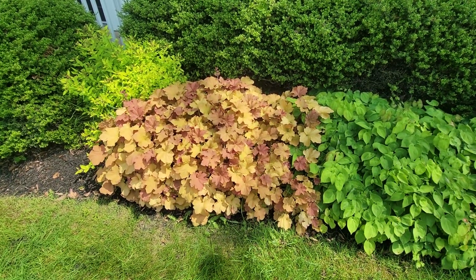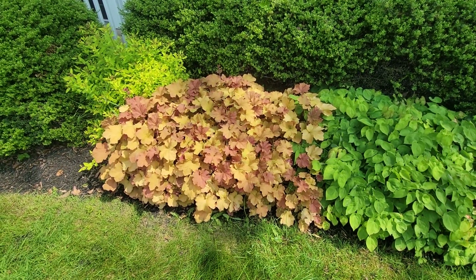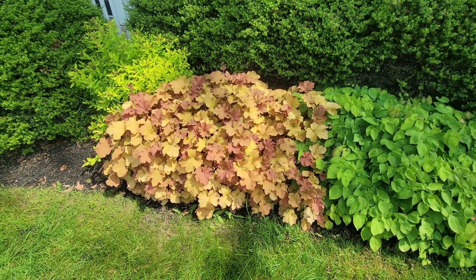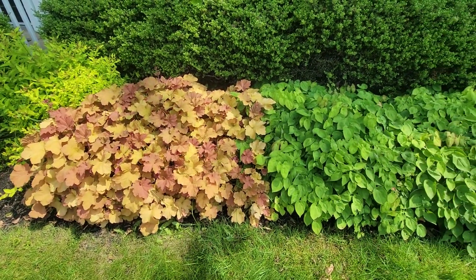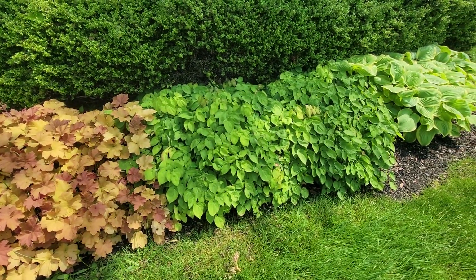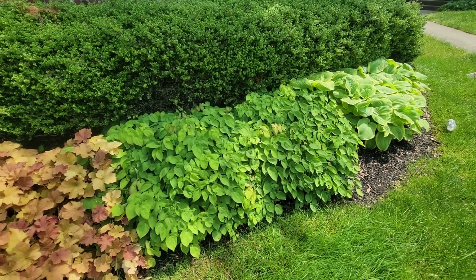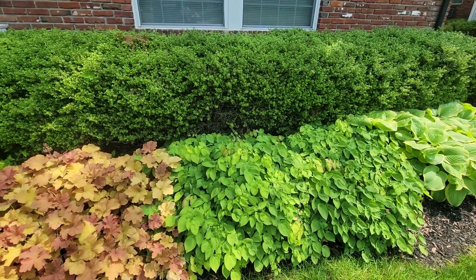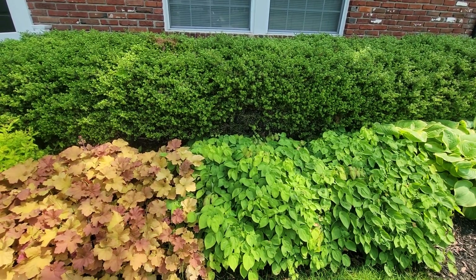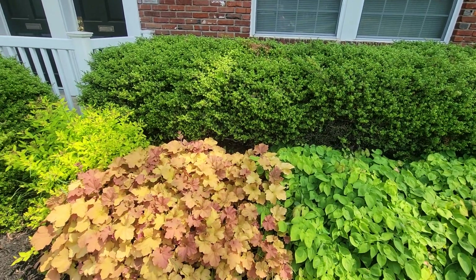It's May 23rd, 2023. You're looking at Heuchera Velosa Caramel. Right next to it is Epimedium Sulfurium Versicolor. And then on the far right is Hosta Fragrant Bouquet. The anchoring plants to this apartment are Beehive Japanese Holly, which was created at Rutgers University by the plant breeder Elwin Orton.